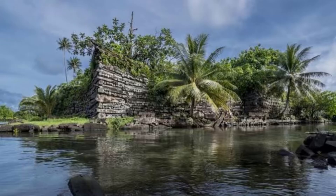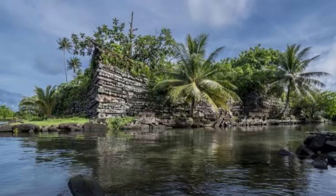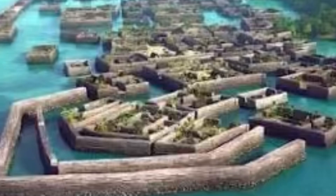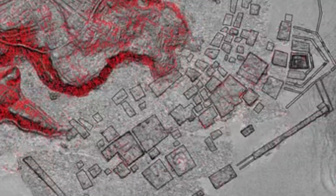Now let's see what LiDAR actually found at Nan Madol. The technology revealed that Nan Madol is much larger than previously known. It uncovered extensive underwater structures and hidden pathways, plazas buried beneath the jungle, and a complex irrigated cultivation system across the site. On the nearby island of Temwen, findings indicated a more sophisticated agricultural landscape, helping to redefine the scale and complexity of this ancient city and its surrounding area.